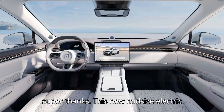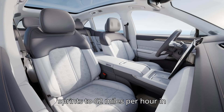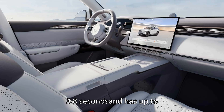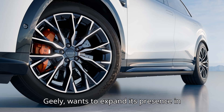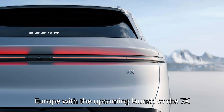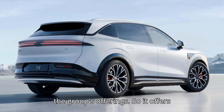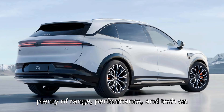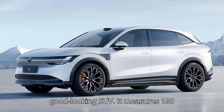This new midsize electric crossover from Geely's premium sub-brand sprints to 62 miles per hour in 3.8 seconds and has up to 485 miles of range. Zeekr, which is a premium brand under China's Geely, wants to expand its presence in Europe with the upcoming launch of the 7X electric SUV. It's built on the 800-volt SEA platform shared with many other of the group's offerings, so it offers plenty of range, performance, and tech — on top of the fact that it's quite a good-looking SUV.